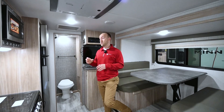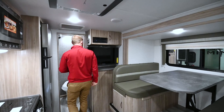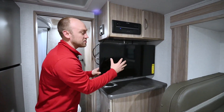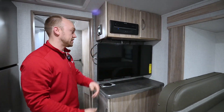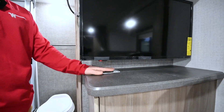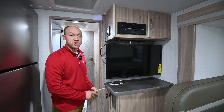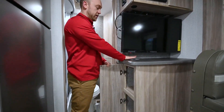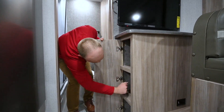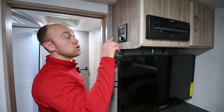They're also nice because they all work off one panel and they work off a smartphone app as well. Here's your TV — this does swing out so you can get good viewing at the dinette and at the bed. Underneath here is a wireless phone charger, which is nice — you just drop the phone here and it'll charge. This area can be used as a pantry with three nice deep openings. And your Truma control is here.